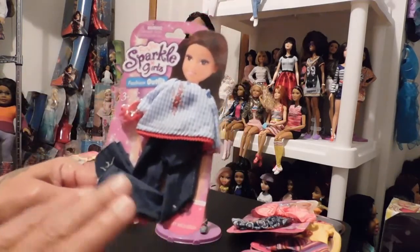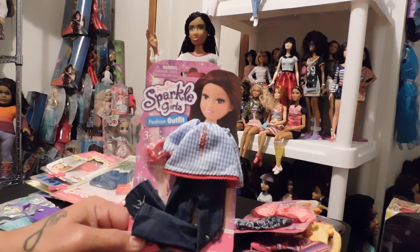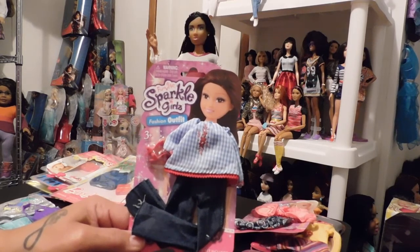I had been seeing the Sparkle Girl outfits but I hadn't seen any that I would be willing to buy, so I kept waiting. Then finally I went in and they had just put out a new box, so I had the opportunity to get some of the better outfits.